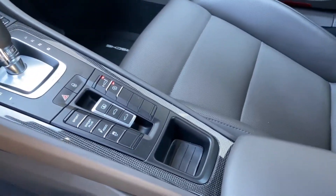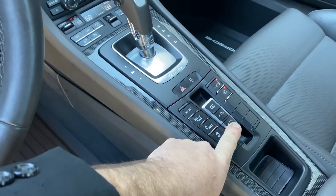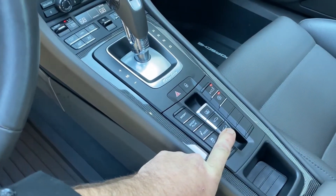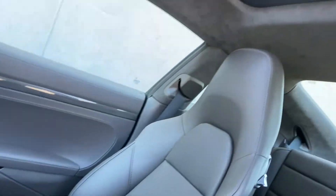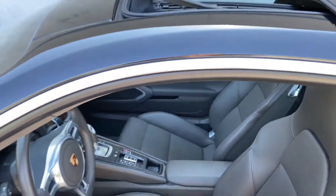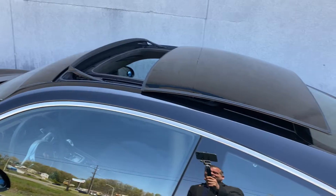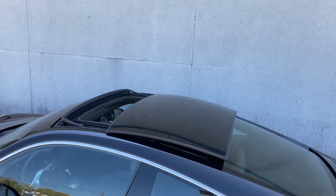It has an electric powered glass sunroof. It has a cover where you can block the sun, or you can put the cover back to let fresh air in, as demonstrated here. It looks gorgeous with it back. It is such a beautiful car — it's such a fun car to drive.